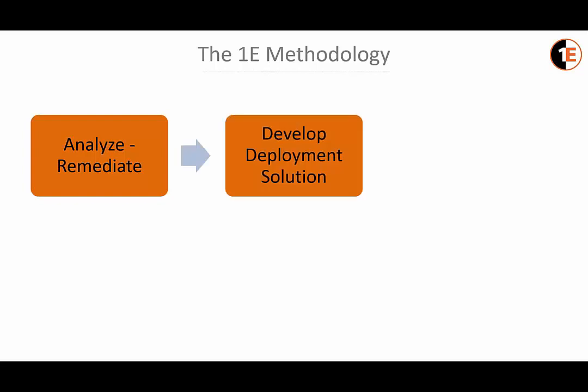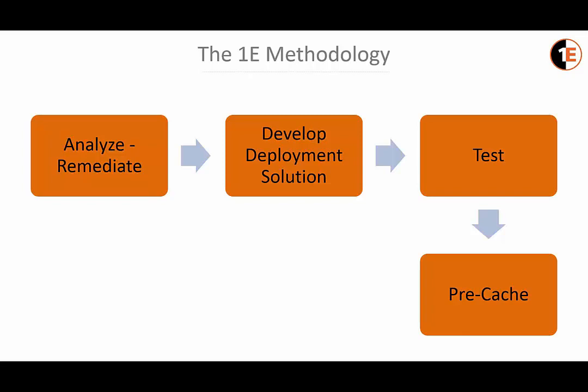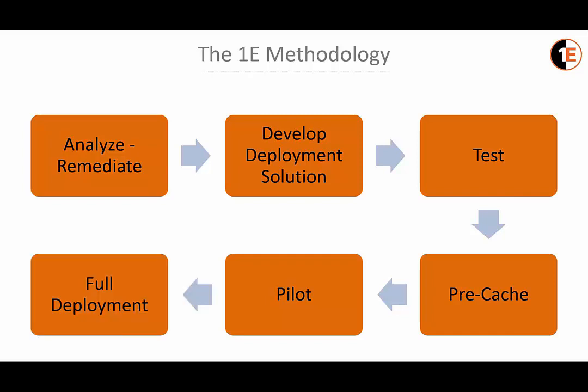The 1E methodology involves first analyzing and remediating the environment, then developing a deployment solution, thoroughly testing that solution, pre-caching the content out to the ATMs, starting with a small group for a pilot, and once the FI is comfortable with the pilot results, moving into full production deployment.